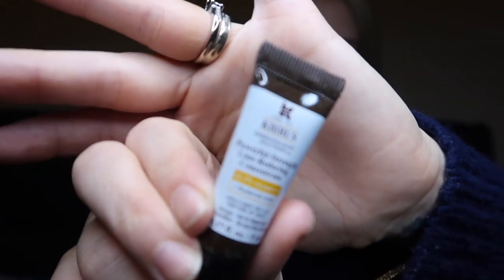From Kiehl's, we have the Powerful Strength Line-Reducing Concentrate, rich in vitamin C. It helps reduce fine lines and wrinkles, minimises pores, and smooths skin texture. A full size is 50ml for £49; this is a 5ml size — about a tenth, worth roughly £4.95. From OSKIA, we have the Perfect Cleanser in a 35ml travel size, worth £14. You blend this balm with warm water and it transforms into a lightweight milky texture that gently removes makeup and deeply cleanses.